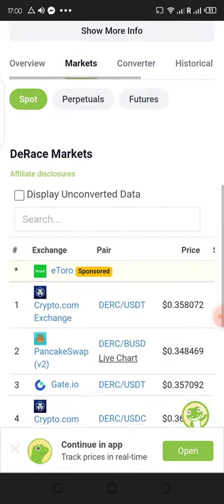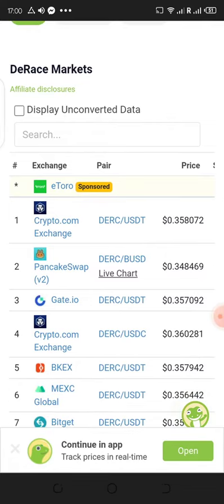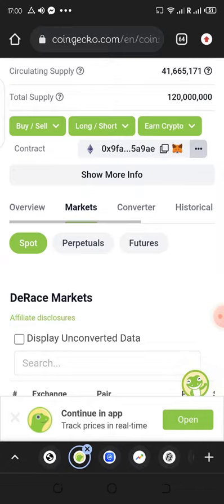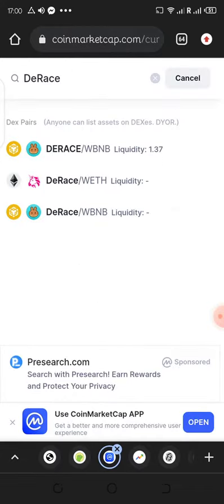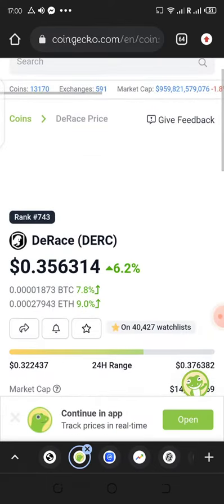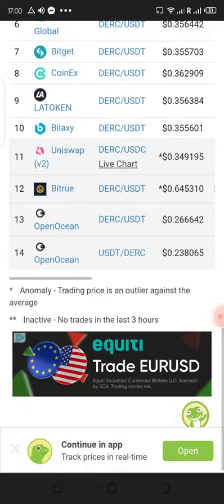You can only buy this token right now from crypto.com exchange, PancakeSwap, k.io, and others. If you go to CoinMarketCap, the data for this listing is not available, so I would encourage you to use CoinGecko to get more information.